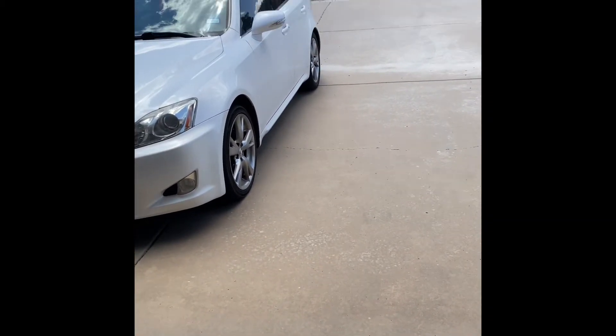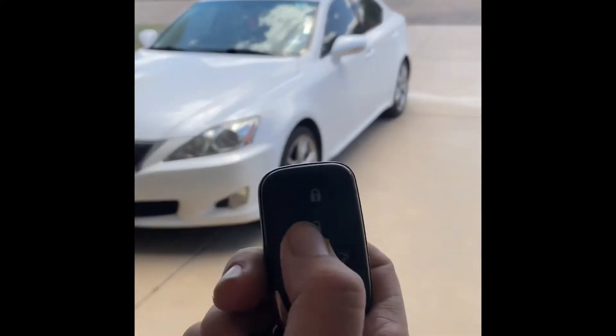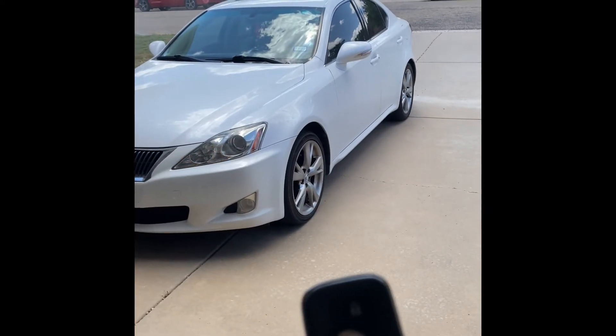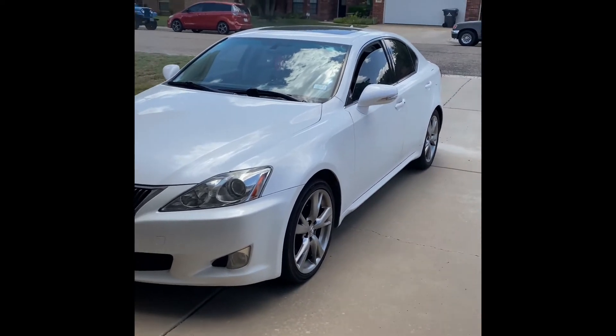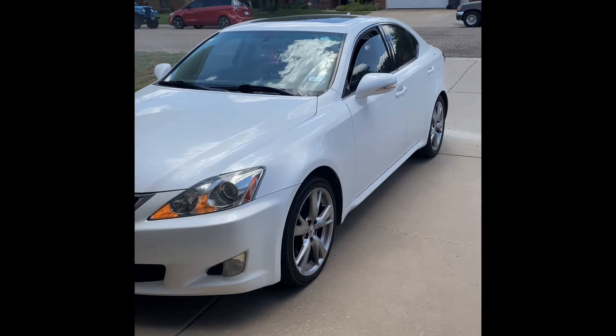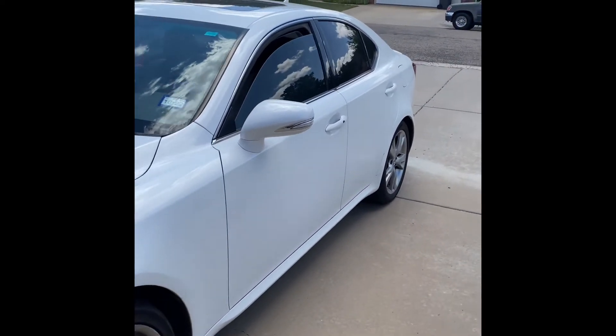What's up guys, Frank Tank here. A couple of features that I like about my Lexus IS: whenever it's hot, you just hold down the unlock button and the windows come down for you — lets out all that hot air. The second one is keyless entry.